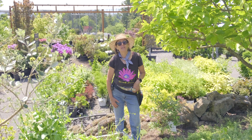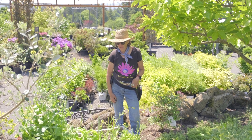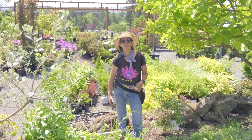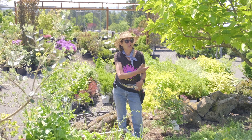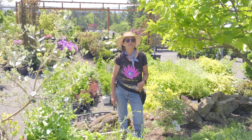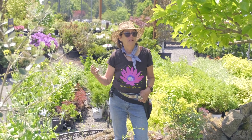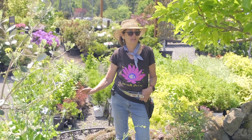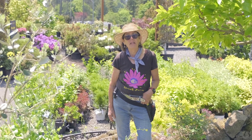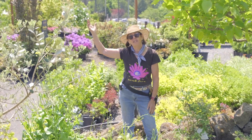Thank you all for coming to our kitchen garden school today. It's been fun to show you how to transition from cool weather veg to warm weather veg. I just want to let you know our retail greenhouse is full of fabulous summer veg plants now — cucumbers, tomatoes, hot peppers, sweet peppers — and we have a great selection of basil and all kinds of herbs. With that, I will bid you adieu and see you next time.